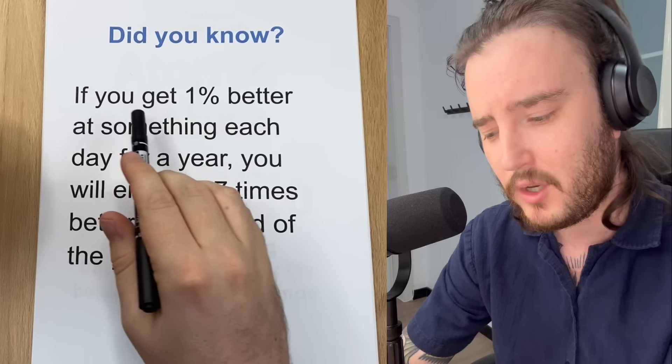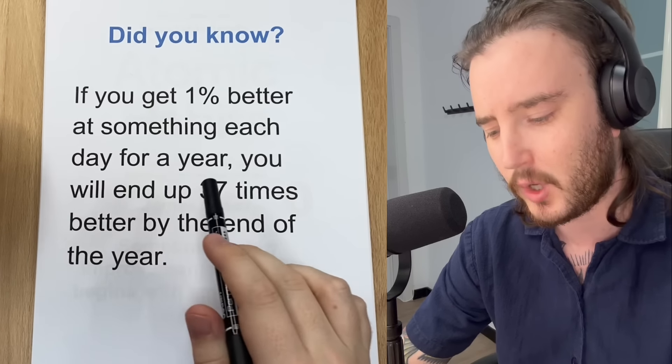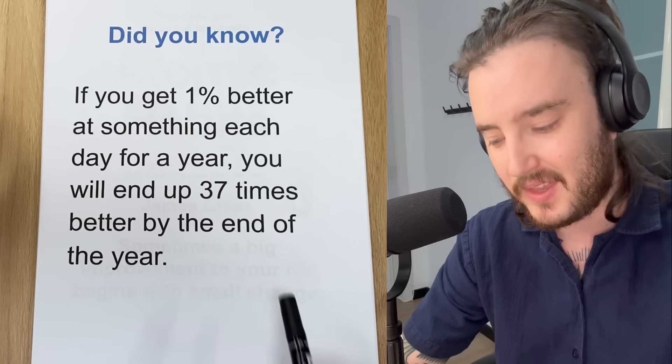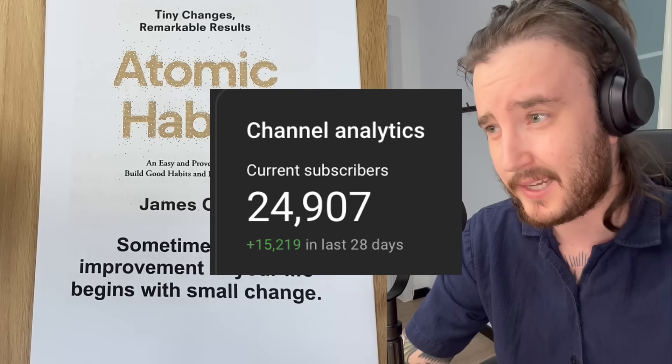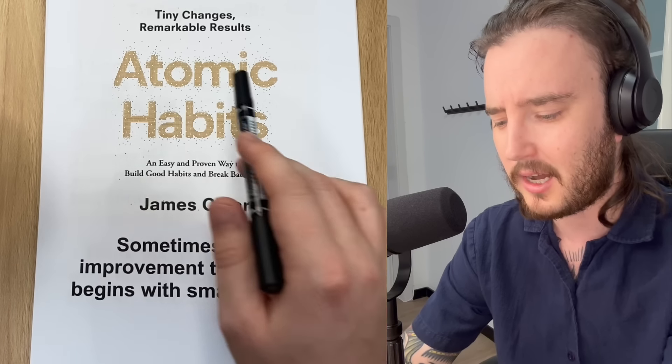Did you know that if you get 1% better at something each day for a year, you will end up 37 times better by the end of the year? Welcome back to my 24,907 incredible students. Today we are going to be taking a look at a book called Atomic Habits by James Clear. The main idea behind this book is that sometimes a big improvement to your life begins with a small change.